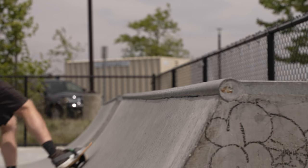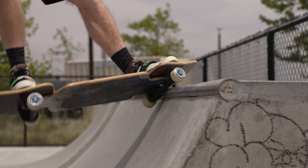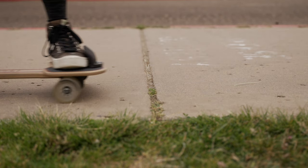Number four: freestyle boards have small hard wheels that roll really well on smooth concrete and also stay out of the way when performing grinds. Cruiser boards have large soft wheels to help you roll over cracks and keep your feet cushioned on long rides.